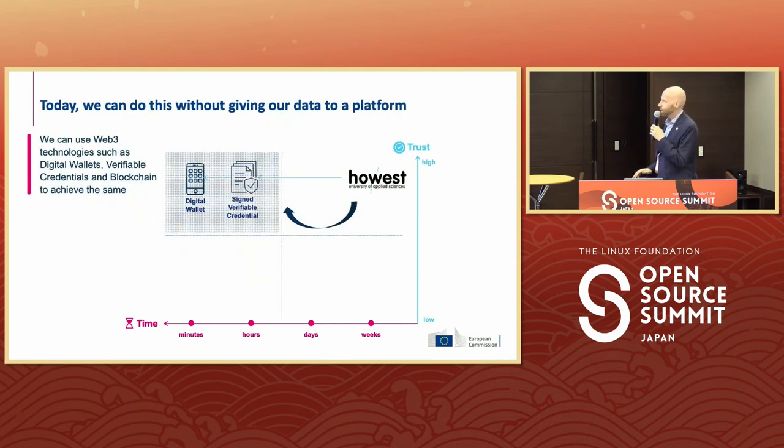How can we solve this? With Web3 — technologies like digital wallets, verifiable credentials, and blockchain — we can actually make it happen fast and with a lot of trust.